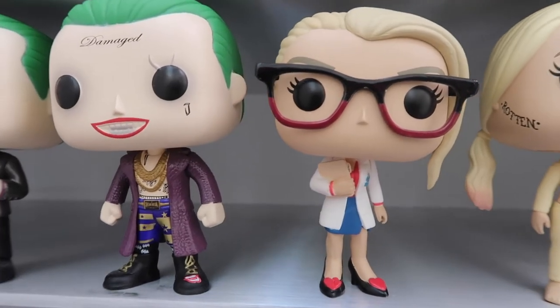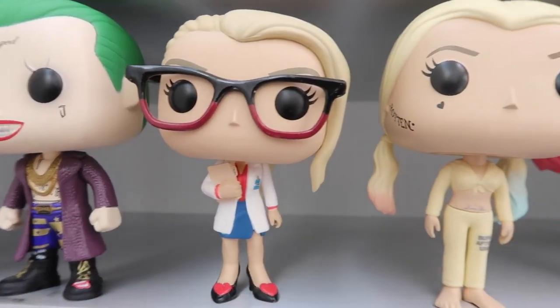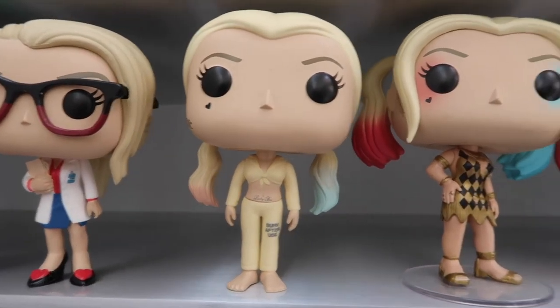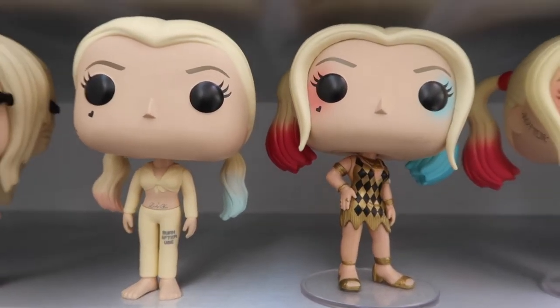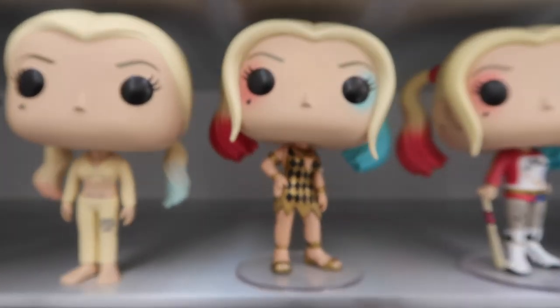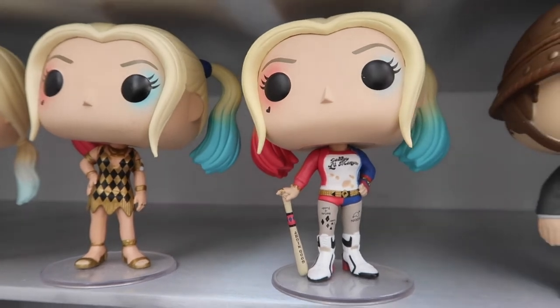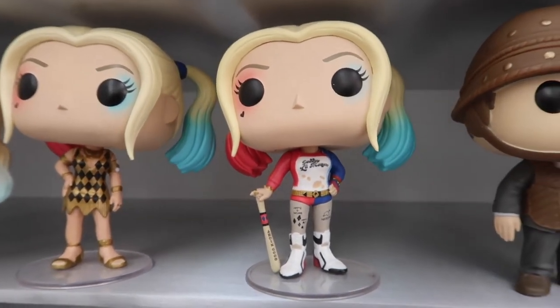We've got Dr. Harley Quinzel here, and then Harley when she was in prison. We've got the club outfit Harley, and then the original Harley from Suicide Squad obviously.